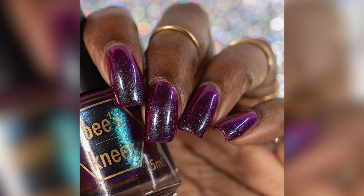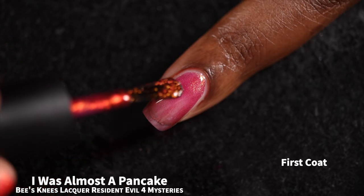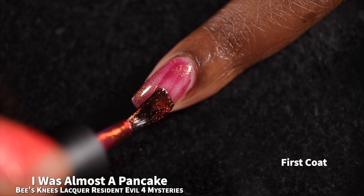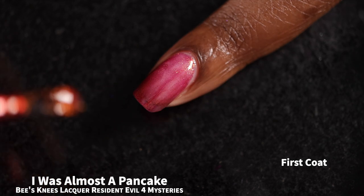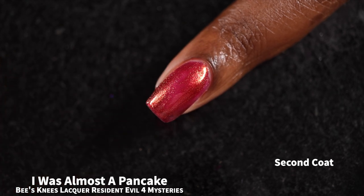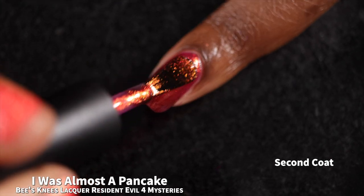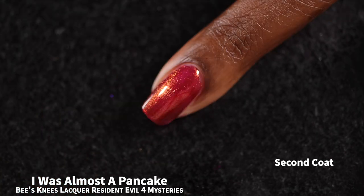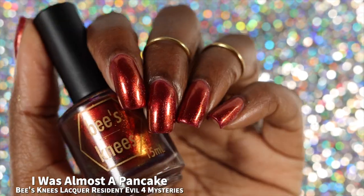That is three coats of My Lucky Day — super easy removal but a little bit messy from the shimmer. And the second polish I have from the mystery bags is called "I Was Almost a Pancake." The brand describes this one as a gray-purple base with a gold to red multi-chrome shimmer. I Was Almost a Pancake had a nice formula. It goes on a little bit patchy on that first coat, but it's definitely passable in two coats if you aren't super picky. I found the patchiness in two coats was a bit too much for me, so my full hand swatches swatch this one in three coats plus glossy top coat.